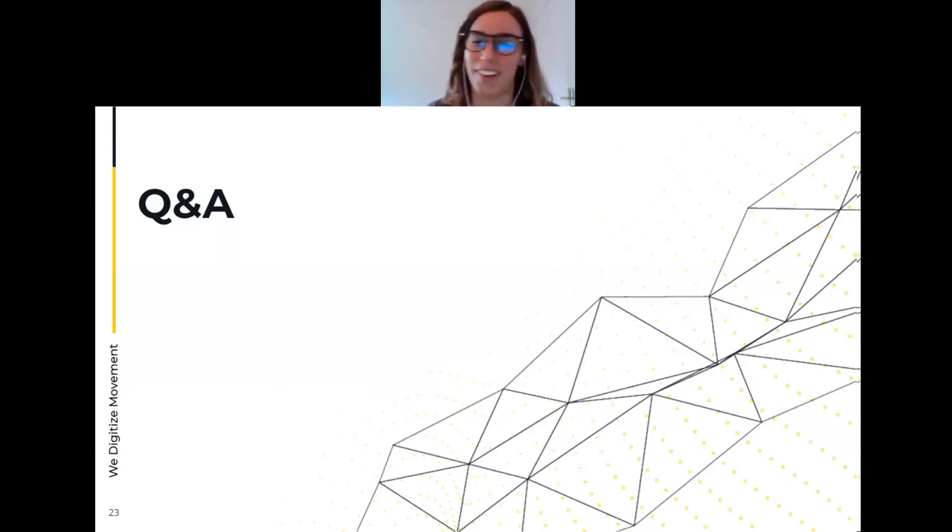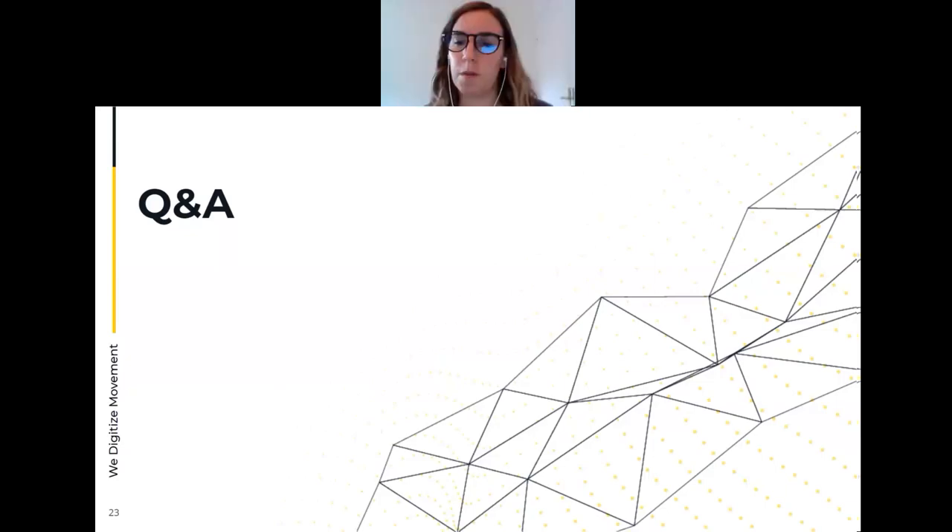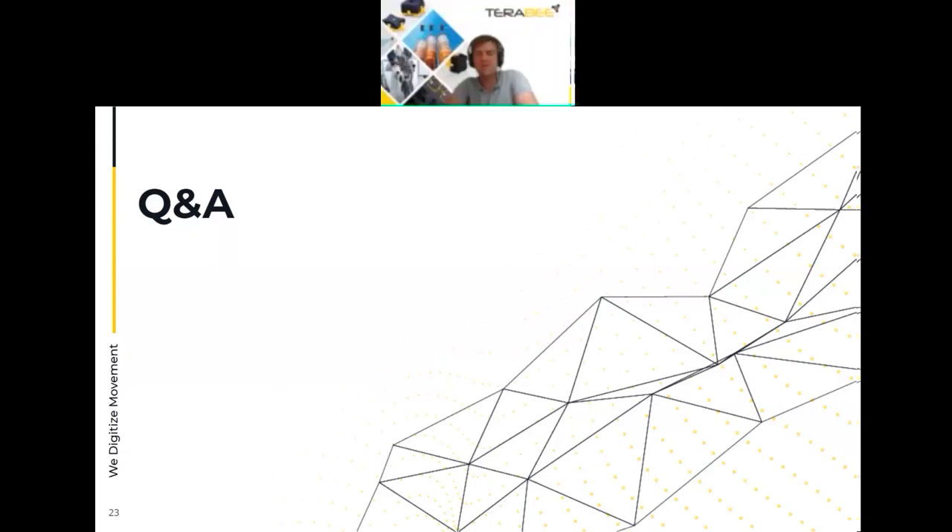Regarding GDPR compliance: it depends on the application. If someone is placed close to the camera, a person can be recognized. However, in people-counting applications where the camera is mounted at height looking down, recognition may not be possible. Importantly, computation can be performed inside the device so that image data never leaves the camera — which in certain countries can be a valid solution to GDPR concerns.